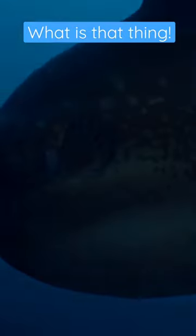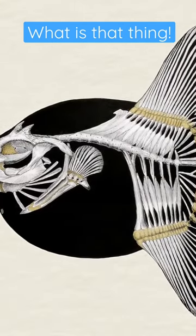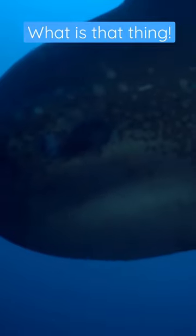It's all due to an underdeveloped fin. You see, in the course of its evolution, the caudal fin — that's the tail of the sunfish — disappeared to be replaced by a lumpy pseudotail, the clavis.